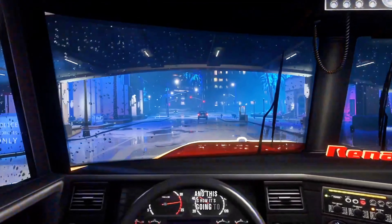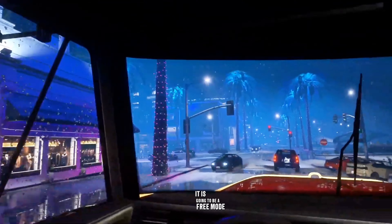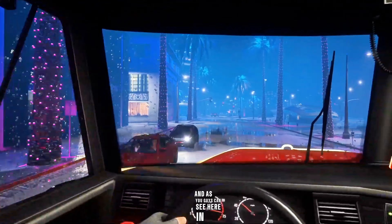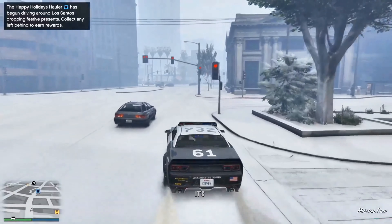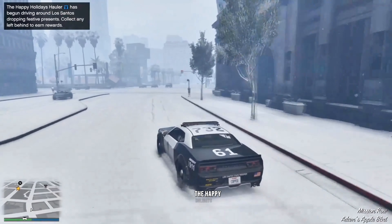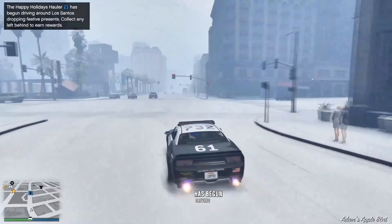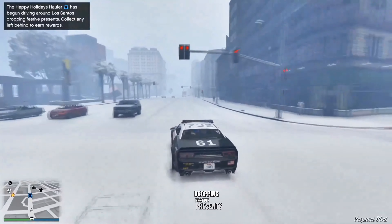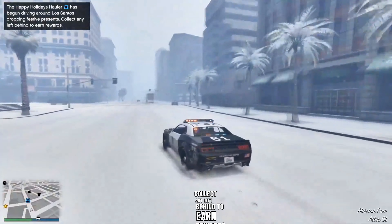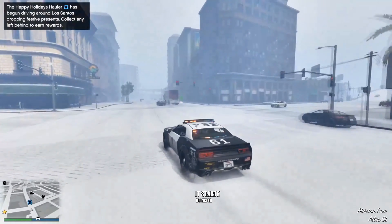Some more information has been found, and this is apparently the Happy Holidays Hauler. It is going to be a free mode random event. As you guys can see here in this footage, you'll actually see it appear on the mini-map as a blue semi-truck icon. It also says the Happy Holidays Hauler has begun driving around Los Santos, dropping festive presents — collect any left behind to earn rewards. You can see it starts blinking on the map.